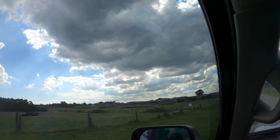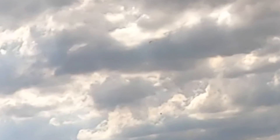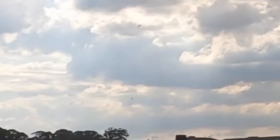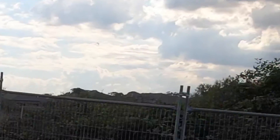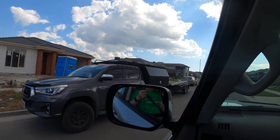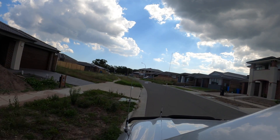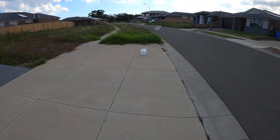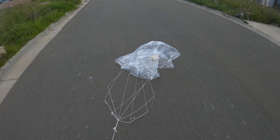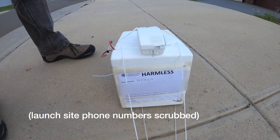There it is! Where the hell is that going to land? There it is!